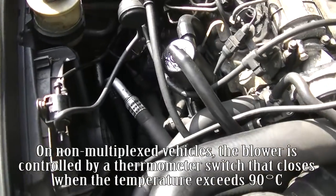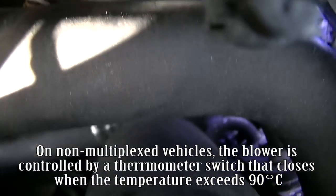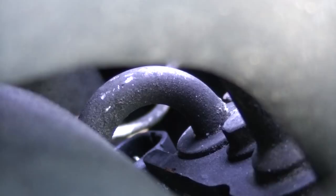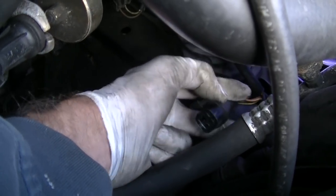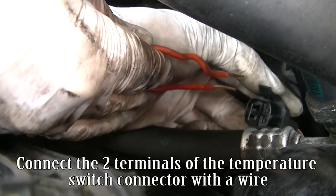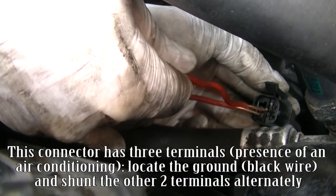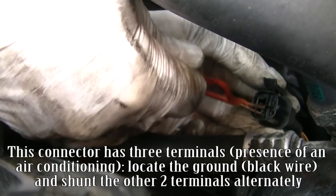On non-multiplexed vehicles, the blower is controlled by a thermometer switch that closes when the temperature exceeds 90 degrees C. Disconnect the temperature switch connector. Switch on ignition without starting the engine. Connect the two terminals of the temperature switch connector with a wire. If this connector has three terminals due to the presence of air conditioning, locate the ground — black wire — and shunt the other two terminals alternately.